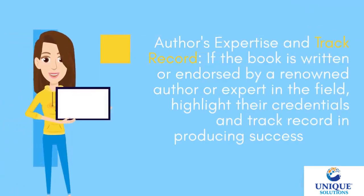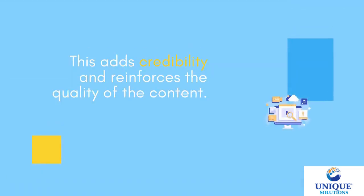Authors' expertise and track record — if the book is written or endorsed by a renowned author or expert in the field, their credentials and track record in producing successful G-aspirants are highlighted. This adds credibility and reinforces the quality of the content.